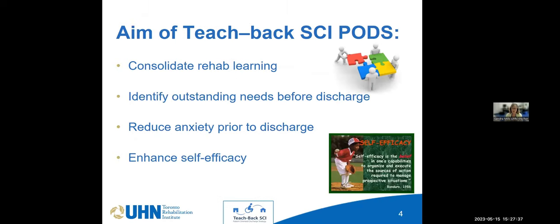The aim of Teach Back SCI PODS is to consolidate rehab learning — taking everything a patient has learned during their course of rehab and implementing it into their home environment. Getting them to speak aloud what they've learned also helps us identify outstanding needs before discharge. We've identified that equipment hasn't been ordered or won't be delivered, that people don't have a plan for a UTI at home, and we've even identified some patients who don't have a primary care physician.